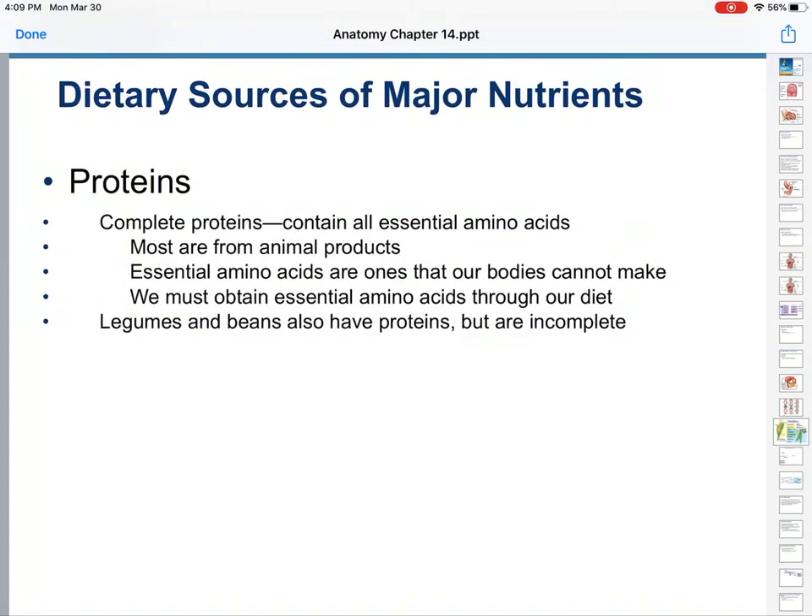And finally, we have proteins. Complete proteins contain all the essential amino acids — most of these are from animal products. Essential amino acids are ones that our bodies cannot make by ourselves, which we will get to on the next slide. We have to obtain these through our diet since we cannot make them.